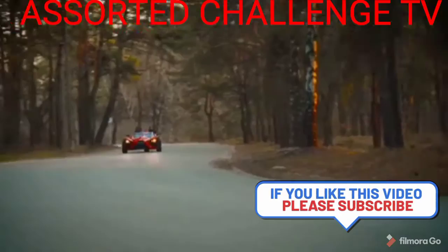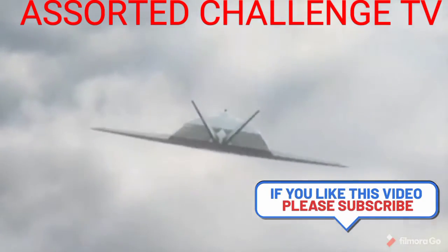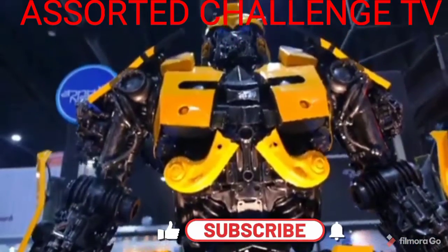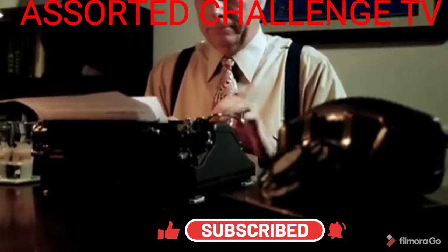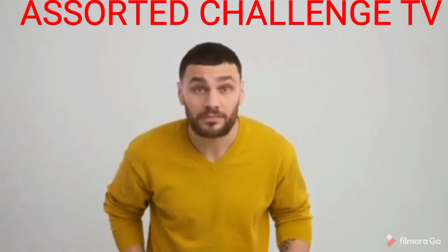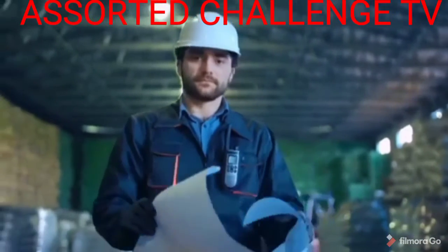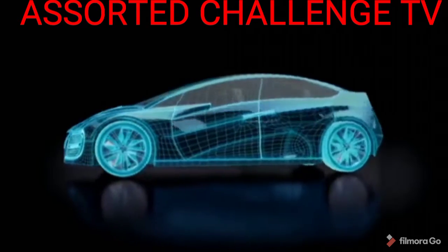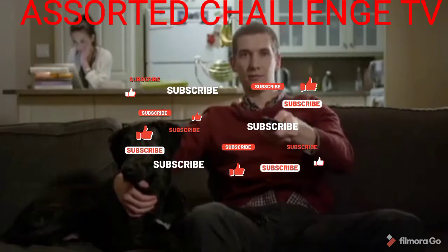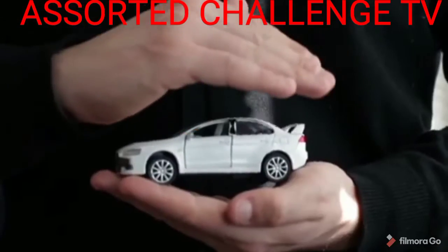Welcome back to Assorted Challenge TV. Fly through the air, accelerate at breakneck speeds, or even transform into huge battle robots. But all this is just science fiction, right? Perhaps not. In real life you're unlikely to see an old car turn into a combat robot, but engineers from leading corporations may surprise you with their innovative designs. These are five concepts for transforming cars that you just won't believe.